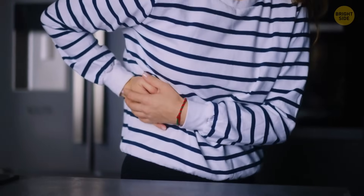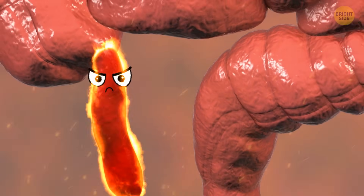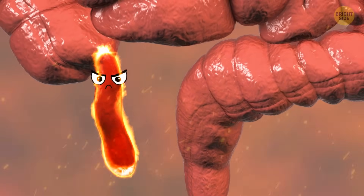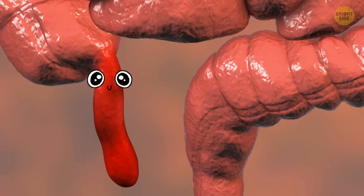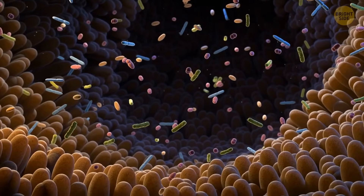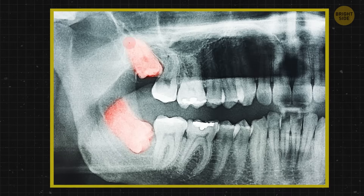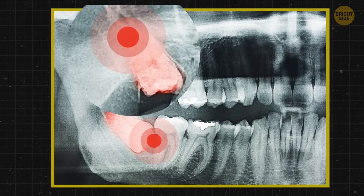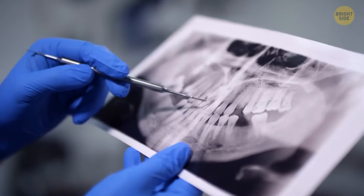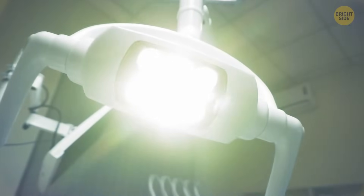Unlike most other vestigial structures, the appendix isn't always harmless — it can turn into an angry little fireball. Vestigial organs are the ones that have lost their primary ancestral function and mostly lack an apparent purpose. Another famous vestigial example is wisdom teeth, which are pointless and have been causing us trouble for ages. Nearly 95% of us have them, and 90% might even have to deal with the drama of an impacted wisdom tooth at some point.